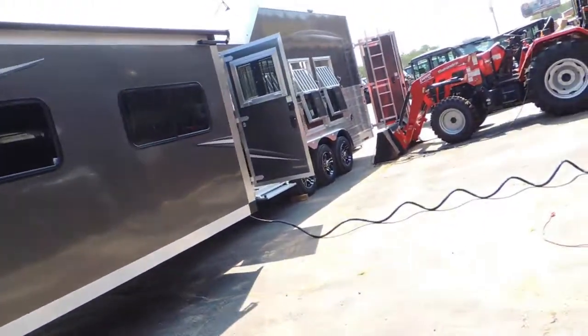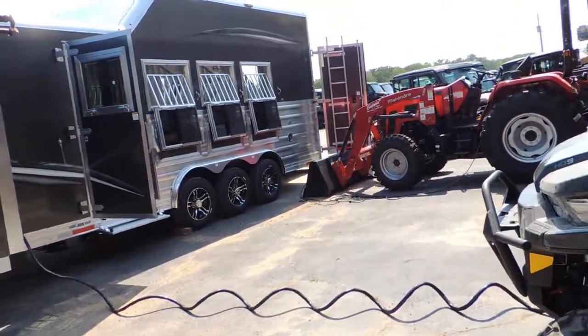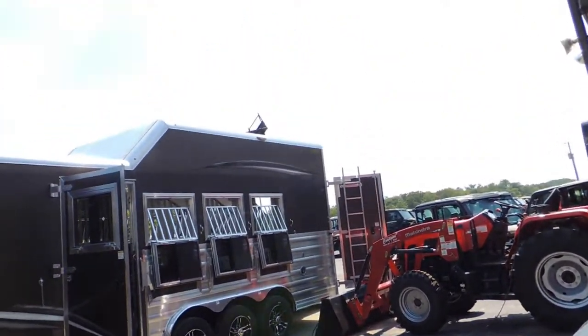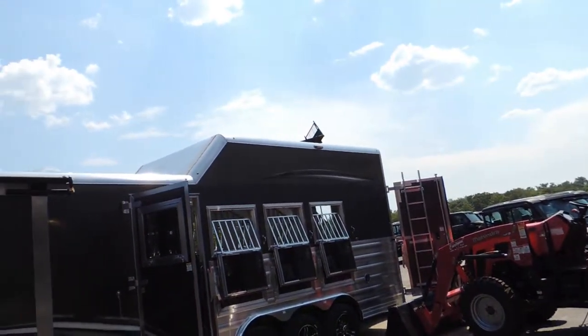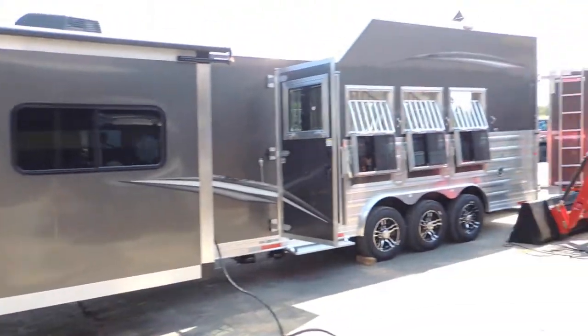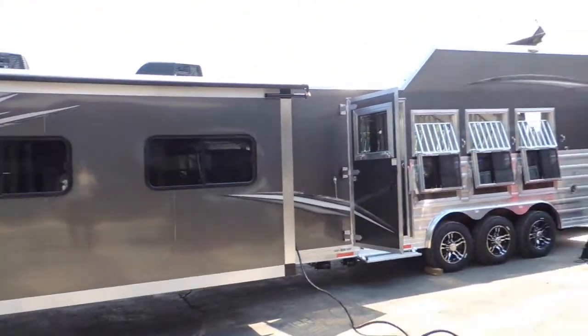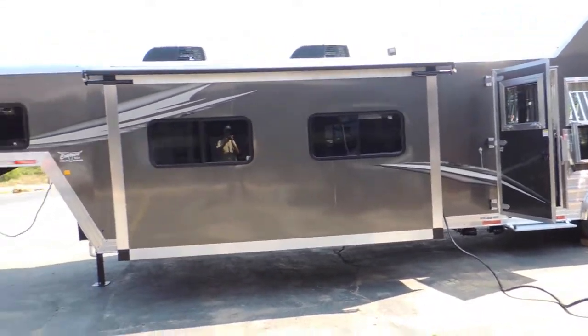Big super slide on it, full escape door, mangers, drop-down doors, integrated hay pod. And what more could you want? This dude is set up — a lot of thought and a lot of planning went into this one.